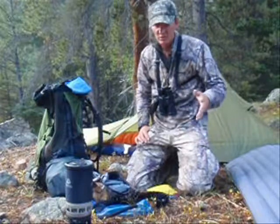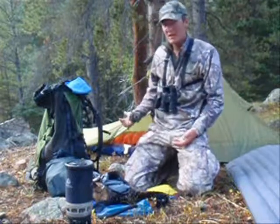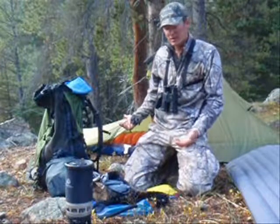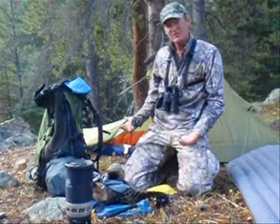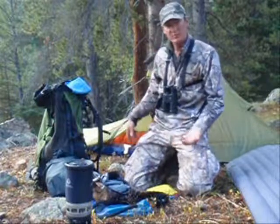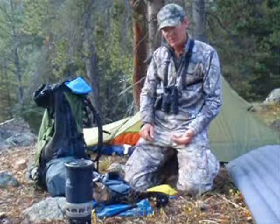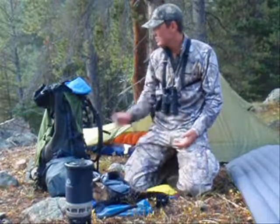I just want to do a little bit on the gear I'm using. It's a single wall tent from Mountain Hardware, the Waypoint. It came in at 2.5 pounds, which is pretty light. It's big enough for me to sit up in. It's a single wall tent, so you get the lightness, but you also get the condensation.